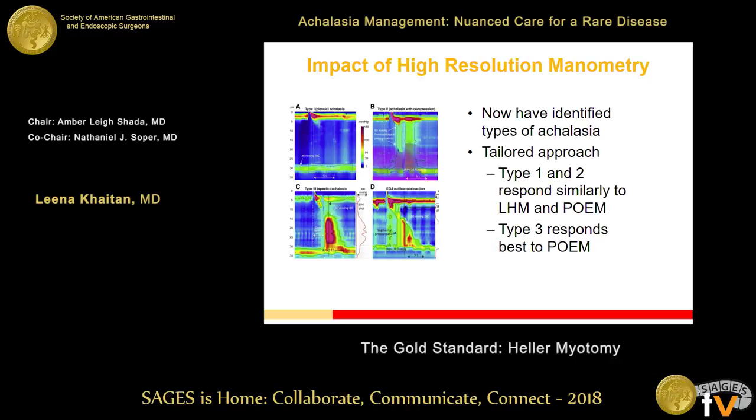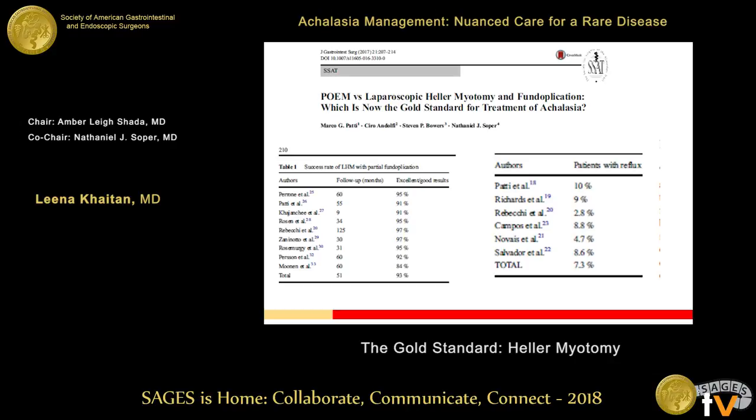Another development over the last 20 years is the advent of high-resolution manometry, allowing us to separate achalasia into types 1, 2, 3, and EGJ outflow obstruction, enabling a more tailored approach. The literature suggests types 1 and 2 respond similarly to myotomy and POEM. For type 3, though Heller is better than pneumatic dilation, POEM may actually be superior because a longer myotomy can be performed compared to the laparoscopic approach.